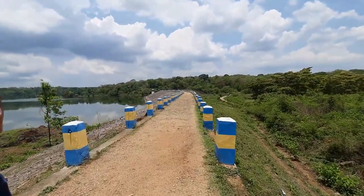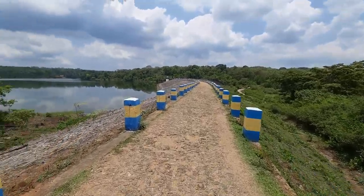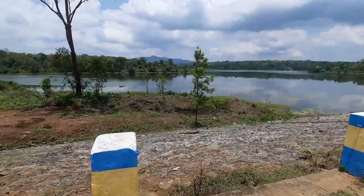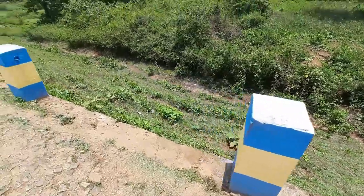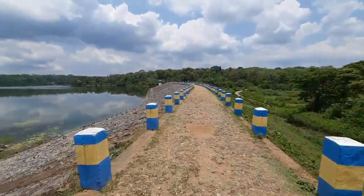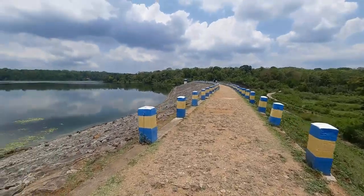Unfortunately, we could not visit at the right time and found only a dry semi-circle gate with no water flow. But when you go, make sure you visit between June and March — from the rainy season to the winter season — so that you can witness this splendid view of the water overflowing.